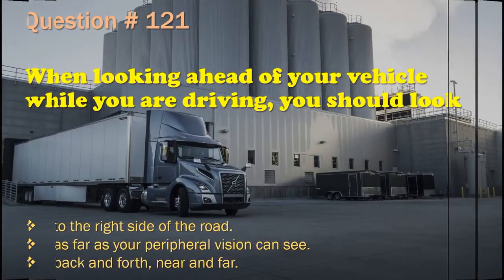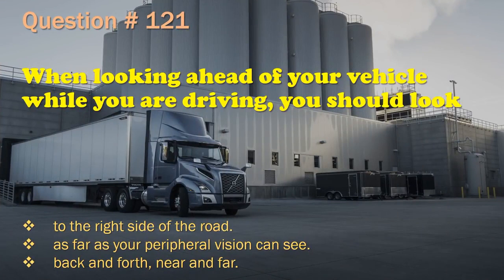Question 121: When looking ahead of your vehicle while you are driving, you should look: To the right side of the road. / As far as your peripheral vision can see. / Back and forth, near and far. The correct answer is: Back and forth, near and far.